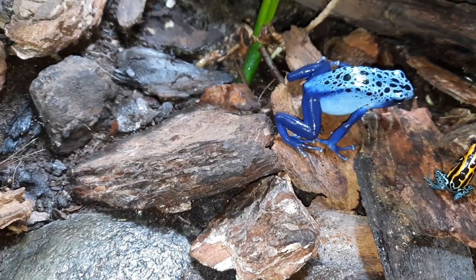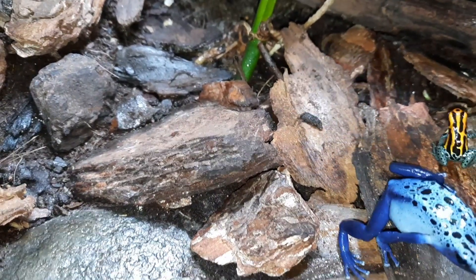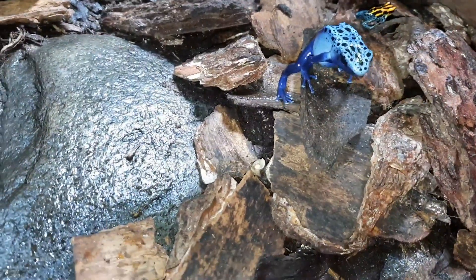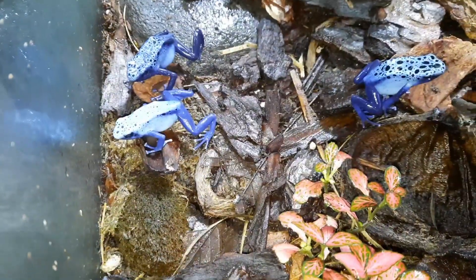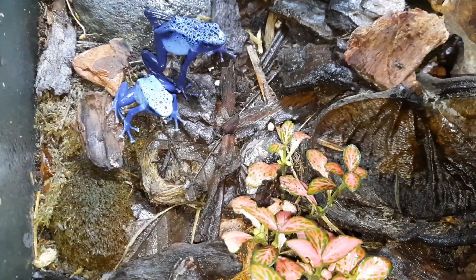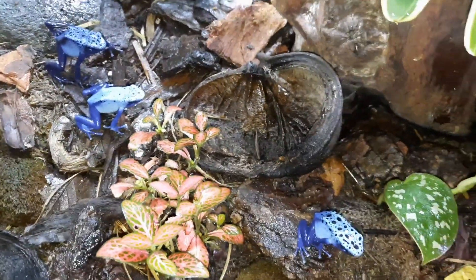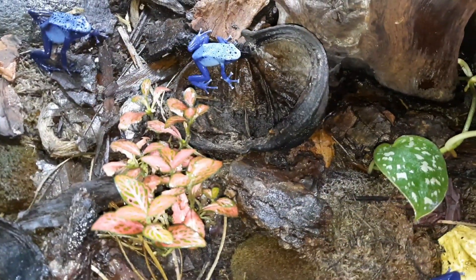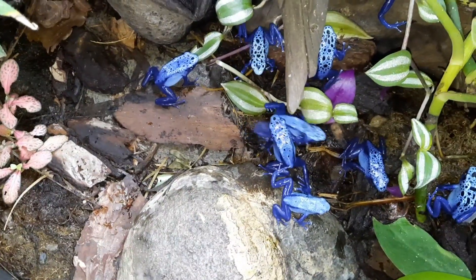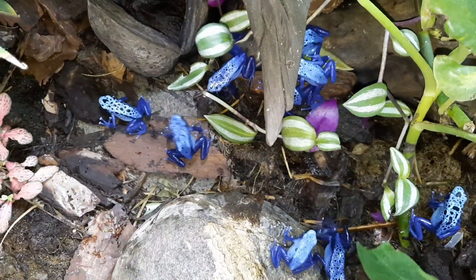They have bright colors because they are incredibly toxic in the wild — or a lot of them are fairly toxic. In captivity, these aren't poisonous whatsoever, because they actually assimilate their toxins from their diet. In the wild they eat things like toxic ants and little toxic beetles, and put those toxins into their skin. In captivity we feed them fruit flies, bean weevils, pinhead crickets, springtails, mini isopods — and these things aren't toxic. But they keep their bright colors, which are warning colors for predators.